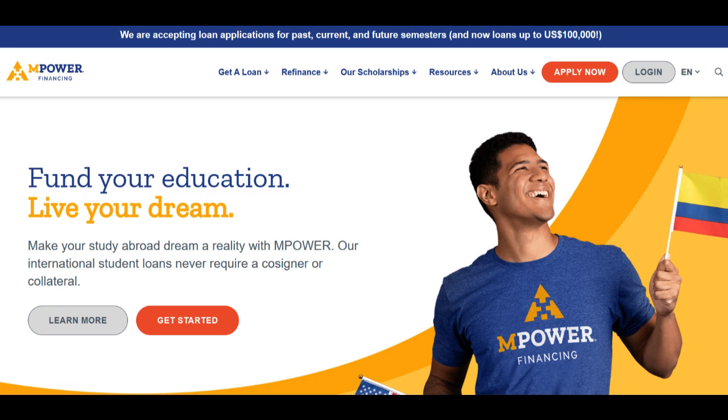Empower Student Loans, a well-recognized name in the realm of international student financing, presents a range of advantages and considerations for prospective borrowers.